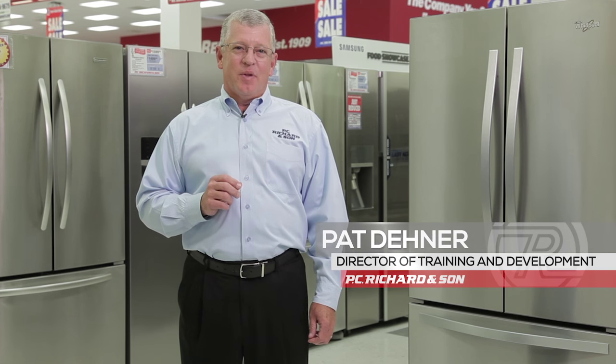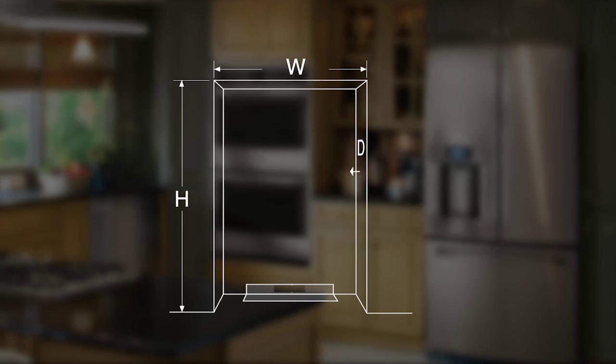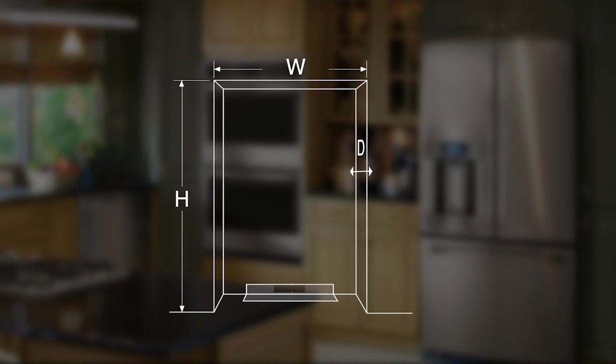When selecting a new refrigerator, there are three things you must consider. First off is the overall dimensions. The refrigerator itself must fit into the final installation location, so measure the height, the width, and the depth of the location where you're going to be placing this refrigerator.